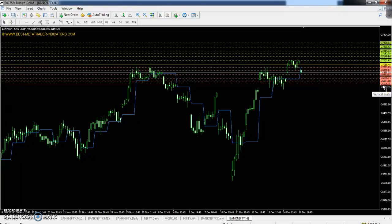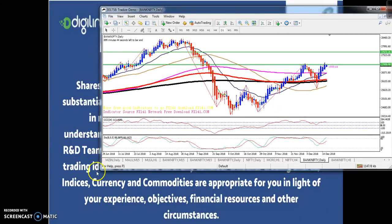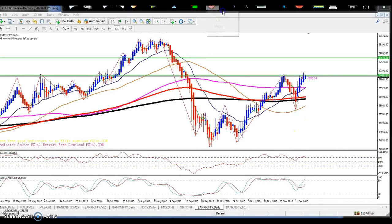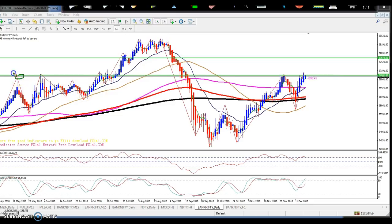On the Bank Nifty daily chart, you can see Bank Nifty is just near the previous resistance line. This is a strong resistance — I've connected the previous high points. For the last three days, price has been trying to break this level.